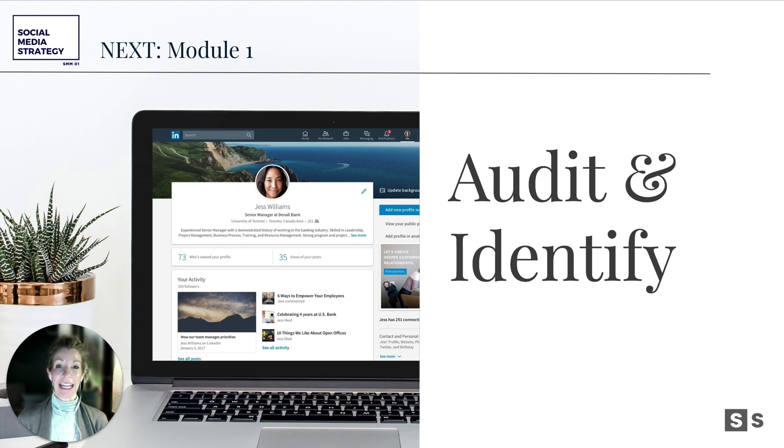I can't wait to walk you through these three modules and help you activate some of the pieces both in the workbook and other suggestions we're going to make for tools and technology you may want to put into play. I will see you in module one — Audit and Identify — and we will go from there. Good luck.